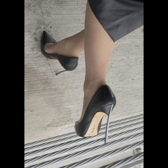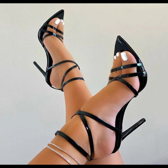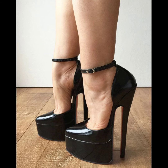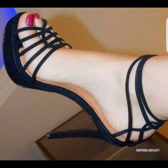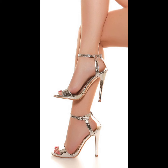Overall, stiletto high heels are a fashion statement that can make you feel like a million bucks. They are like the queens of shoes — stilettos have a super thin and pointed heel that adds a whole lot of sass and style to any outfit.